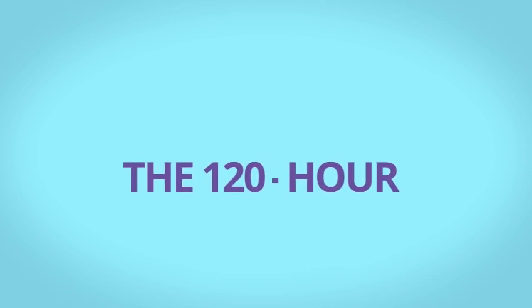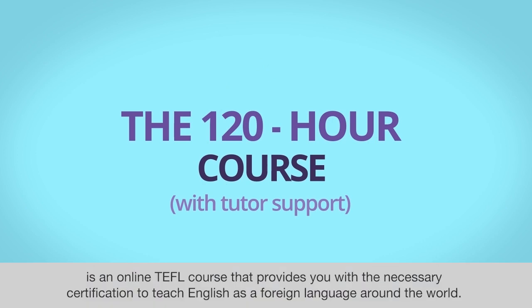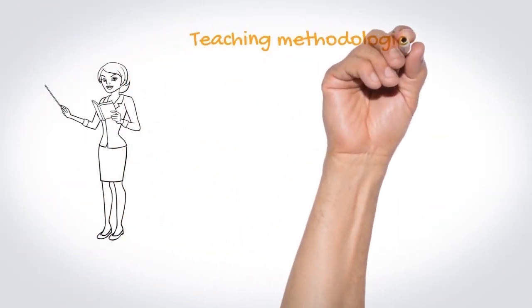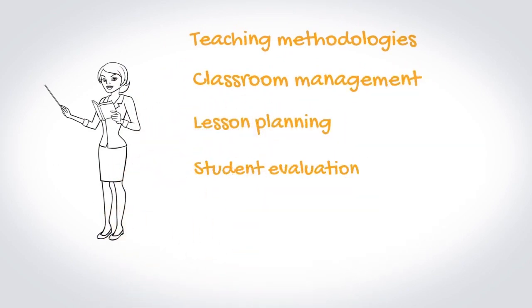The ITTT 120-hour course with or without tutor support is an online TEFL course that provides you with the necessary certification to teach English as a foreign language around the world. During the course, you will be introduced to various aspects of teaching English, including teaching methodologies, classroom management, lesson planning, and student evaluation.